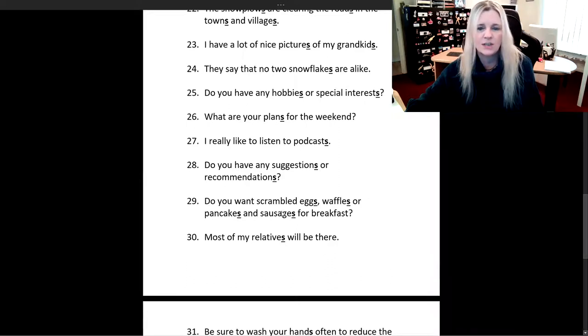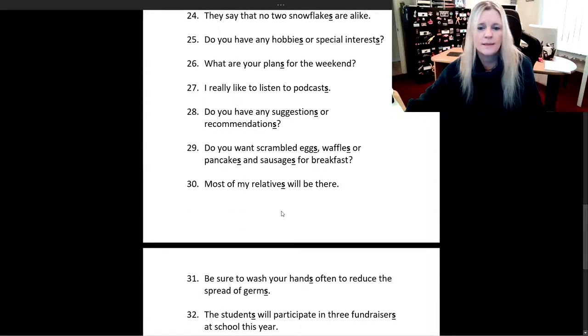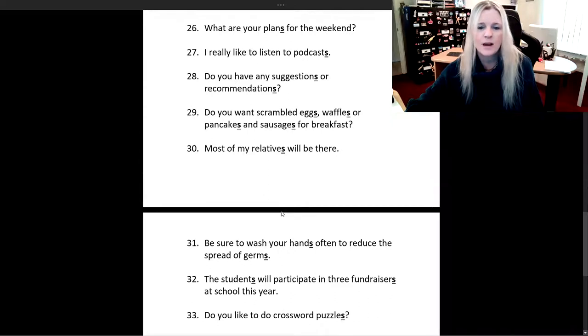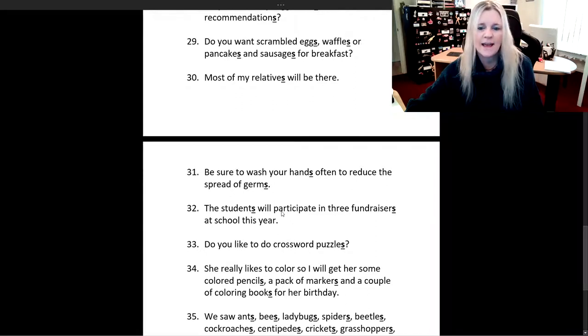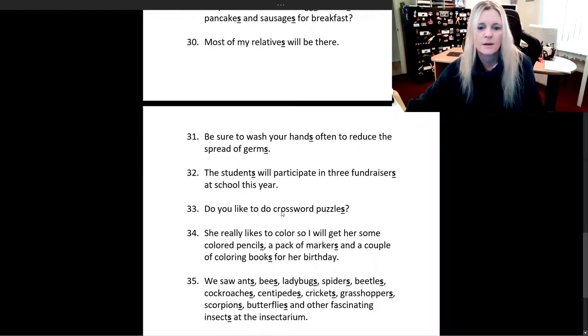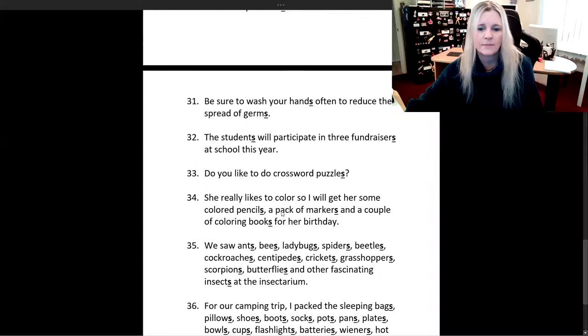Do you have any suggestions or recommendations? Do you want scrambled eggs, waffles, or pancakes and sausages for breakfast? Most of my relatives will be there. Be sure to wash your hands often to reduce the spread of germs. The students will participate in three fundraisers at school this year. Do you like to do crossword puzzles?